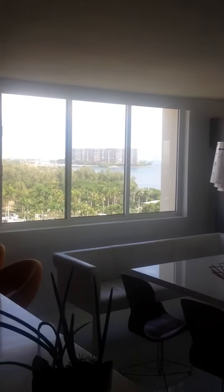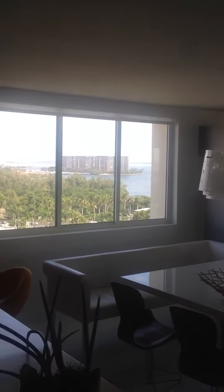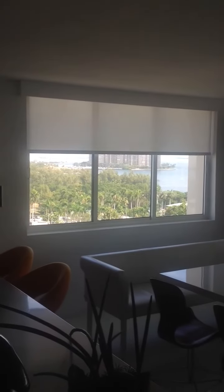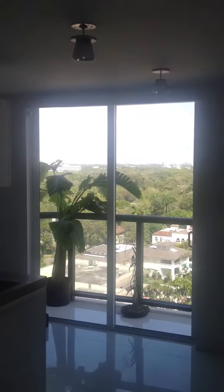And at the click of a button, there goes the shade. Showing you another window in the dining room area. And again, click of a button, shade comes down. And that gorgeous view.